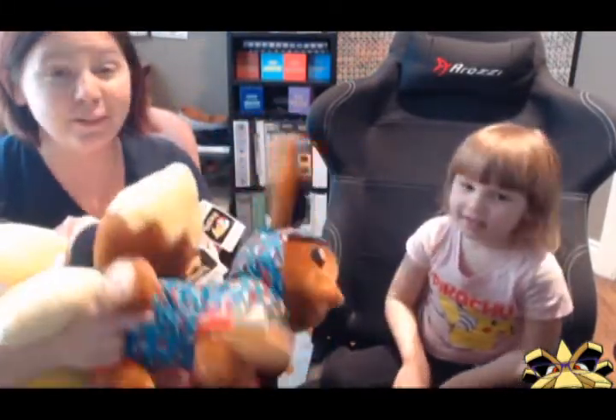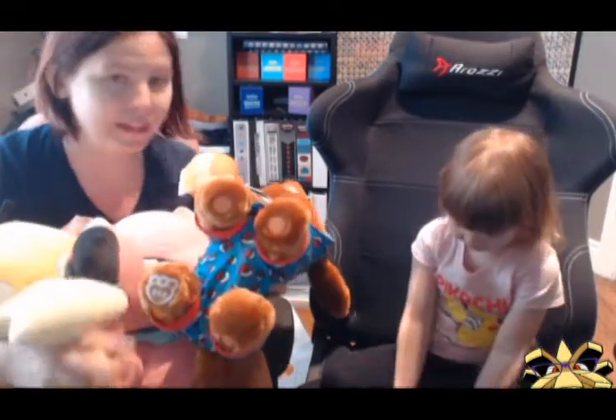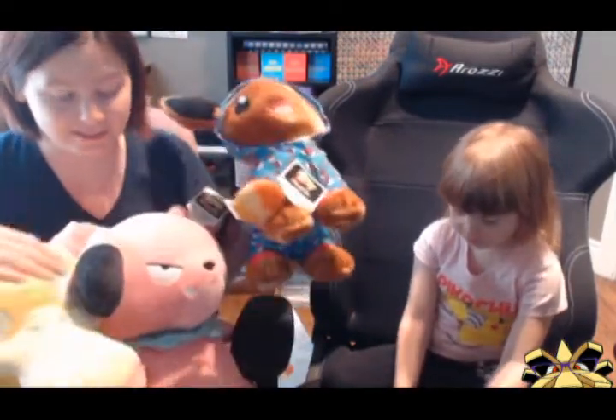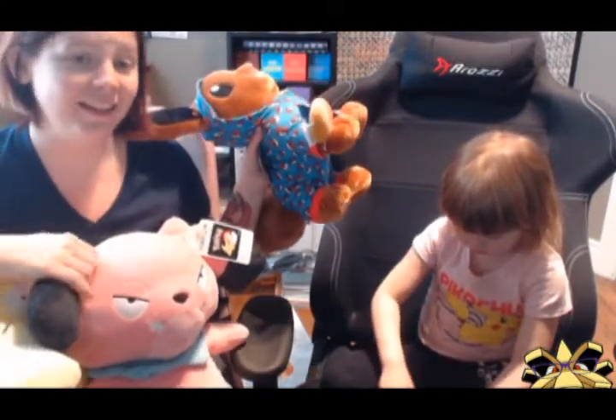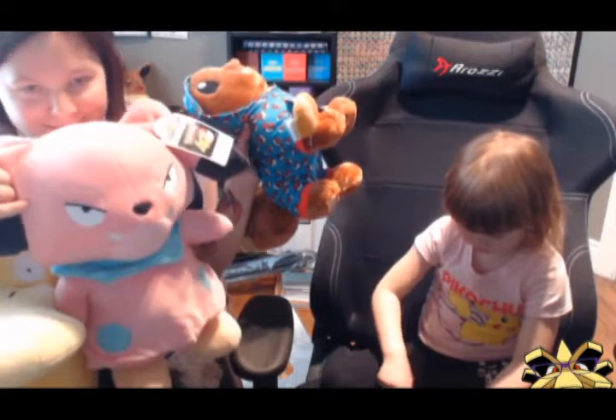So we put our own sound chip — that is an option at Build-A-Bear. Our other Little Pineco has a Snubbull chip, and I actually recorded it. Snubbull sounds like: Snubbull, Snubbull, Snubbull.